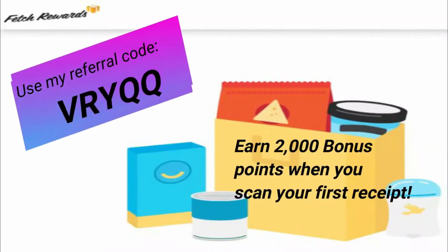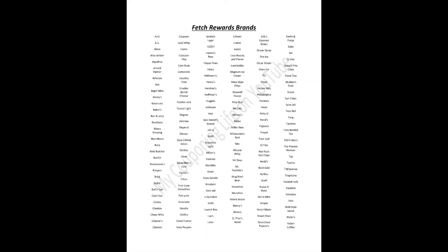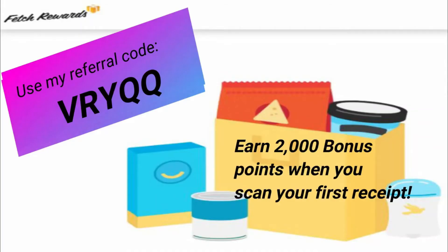I will be getting over 8,000 points back from Fetch, which will make the total for this transaction just around $7.50. Go ahead and sign up for Fetch Rewards using my referral code VRYQQ. You'll earn 2,000 bonus points when you scan your first receipt. After 3,000 points, you can cash out for a gift card or continue saving up. You get 25 points just for scanning any receipt, and if your receipt has participating brands, you get bonus points. Here's a quick glance at the brands — take a screenshot and keep it in your binder. One more time, my referral code is VRYQQ.